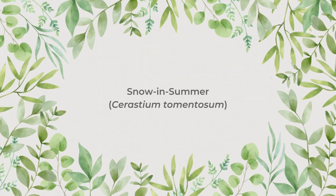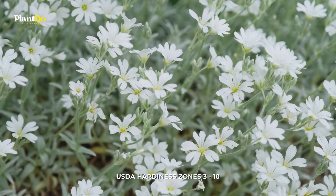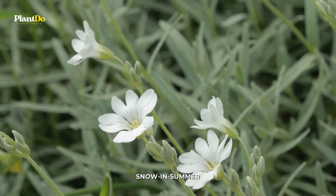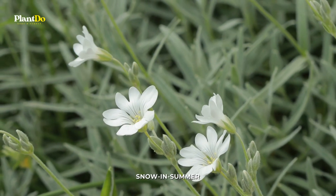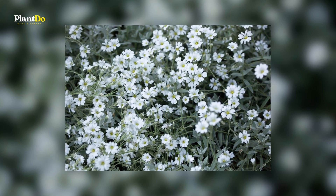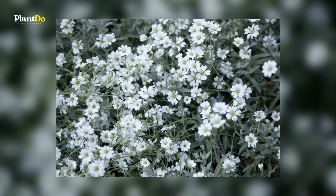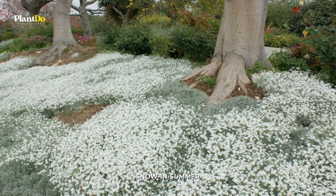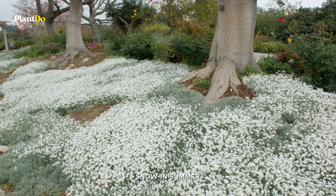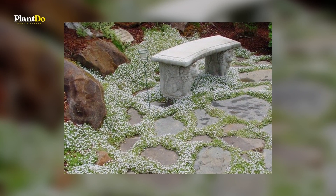Number 8: Snow in Summer. The pure white flowers of Snow in Summer appear in cloud-like drifts from late May to mid-June. It also has soft gray foliage that looks terrific even when the plants are not in bloom. This plant will spread slowly through your rock or wall garden if planted in a sunny, well-drained location. It doesn't like heat and humidity, so it may need to be replanted every year or so in the southern portion of its range. Shear off flowers after they fade to keep the plants looking their best.